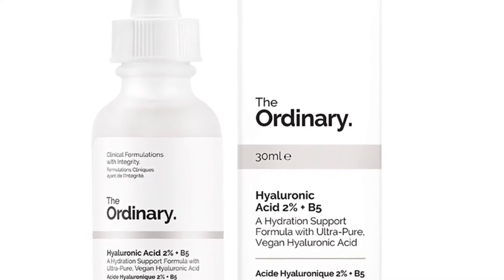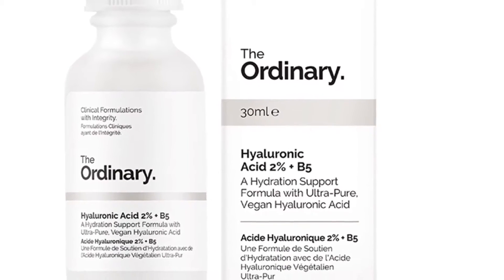Hi everyone and welcome back to our channel! Today we are going to be reviewing this little beauty: Hyaluronic Acid 2% plus B5, and this is by a company called The Ordinary.